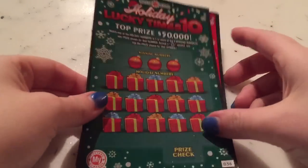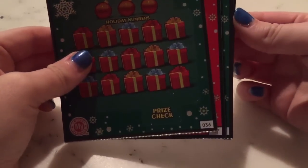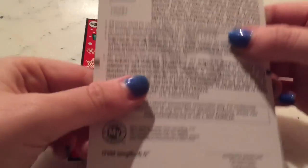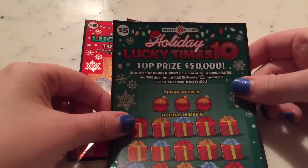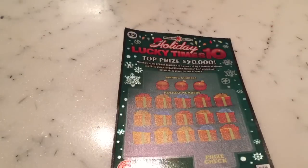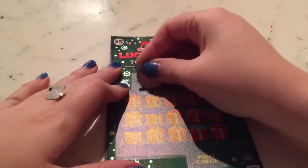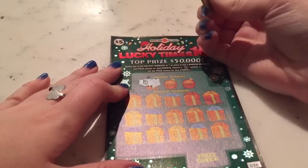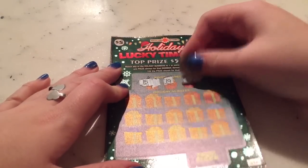Hey guys, today I have four of these $5 Holiday Lucky Times 10 tickets — ticket numbers 36 through 39. The odds are 1 in 3.79. You just have to match any of the holiday numbers to one or more of the three winning numbers to win the price shown, or reveal a bell symbol to win ten times the price shown. Let's get started with ticket number 36 — the winning numbers are 15, 19, and 26.